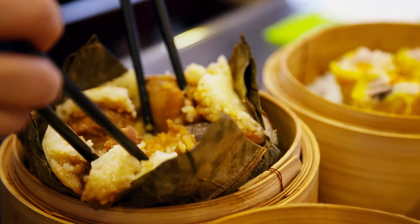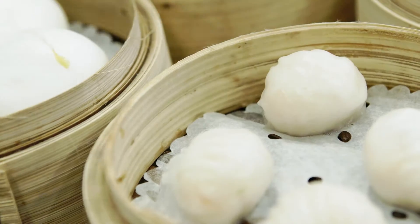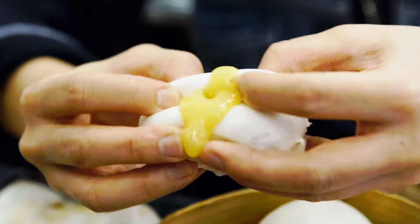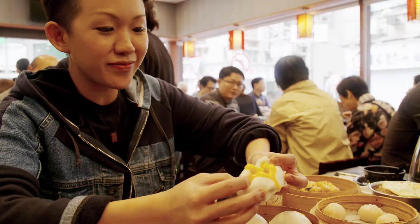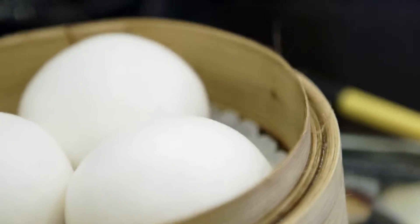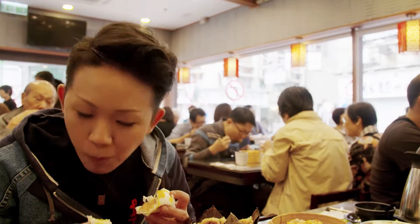We have some glutinous rice wrapped in lotus leaves, some shrimp dumplings. Just check out these buns — it's like a perfect custard volcanic bun. So good.